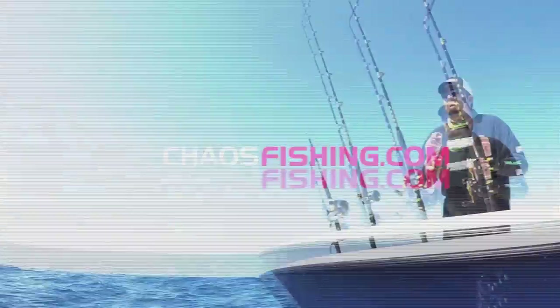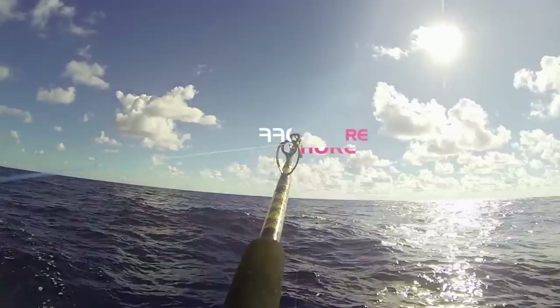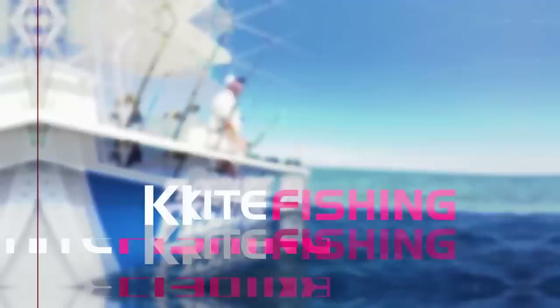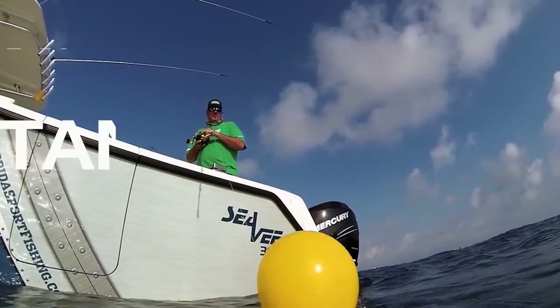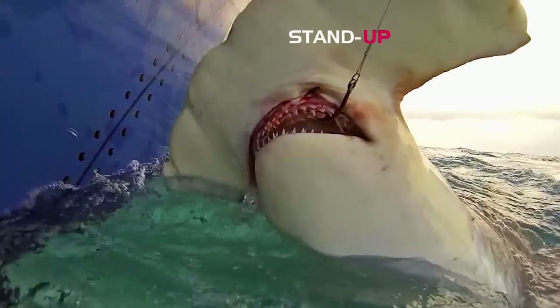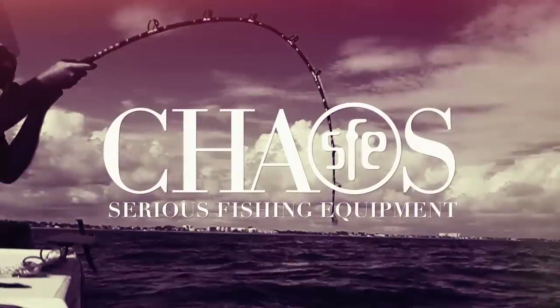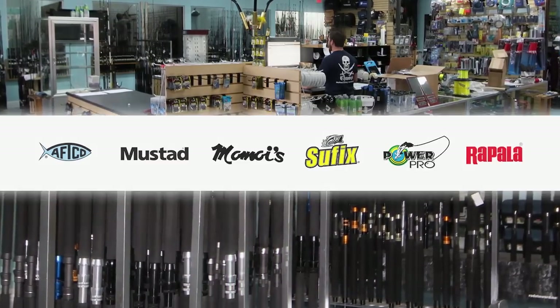Another one on! Woo! That's Rupert Dynamo. How's that for a Z-monster? Chaos Gear Matters — shop online or visit our new superstore for everything fishing.